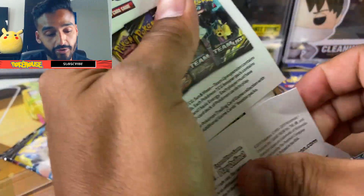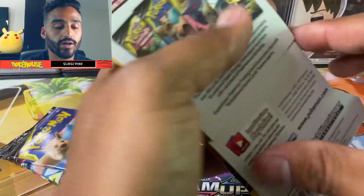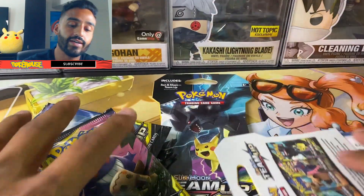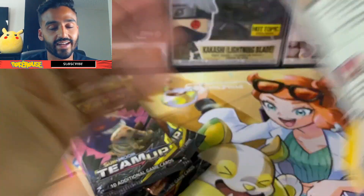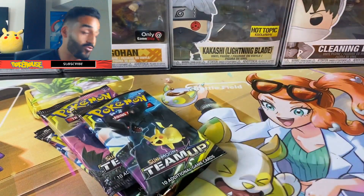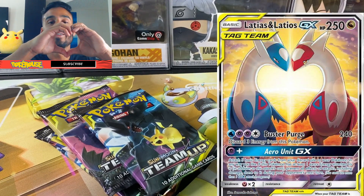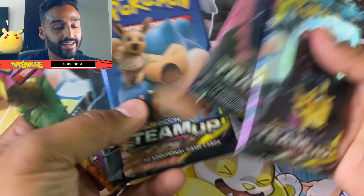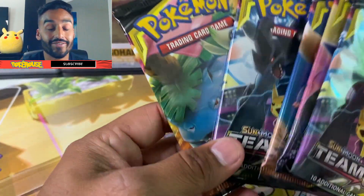These packs are going for about $25 to $28. I paid $31 each, but if I bought them online I'd have had to pay shipping too, so it worked out to about the same price. The chase card here is Latios and Latias doing the heart thing — it's a really, really nice alternate card. If we could pull that today that would be amazing. I believe that card is going for around $675.